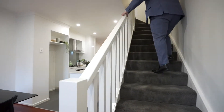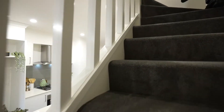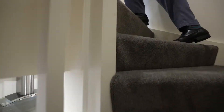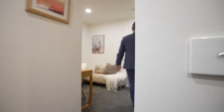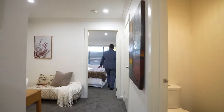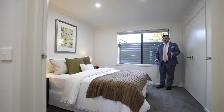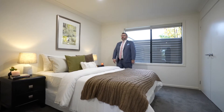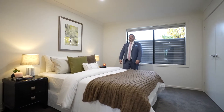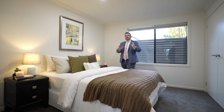Coming upstairs — these beautiful plush grey carpets. If you've watched many of my videos, you'll know this is my favourite colour carpet at the moment. There are two bedrooms up here and both bedrooms for this size townhome are extremely big — very, very spacious. This is a queen-size bed, but you could comfortably fit a king or even a super king.